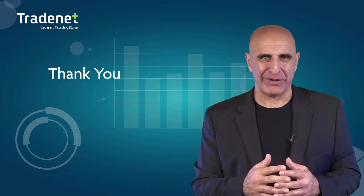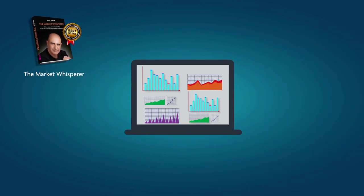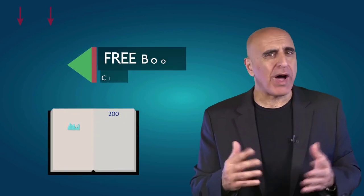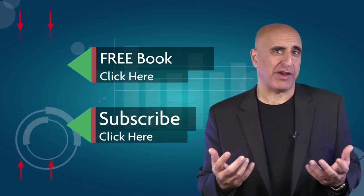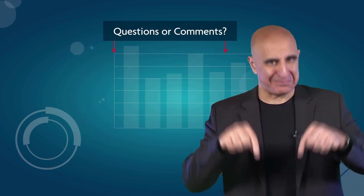Thank you for watching our video. The material was taken from 'The Market Whisperer,' my Amazon best-selling book. This essential guide to stock trading is ideal for those with no background or experience in stock trading. Click here to read the 200-page Part One of this book absolutely free. If you like this video, please subscribe to our YouTube channel where you can view many more stock trading videos. Questions or comments, please submit them below.